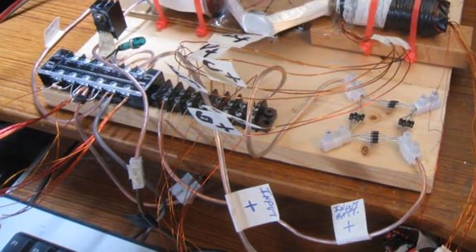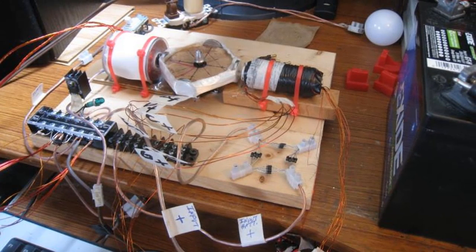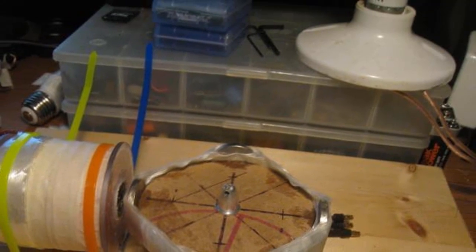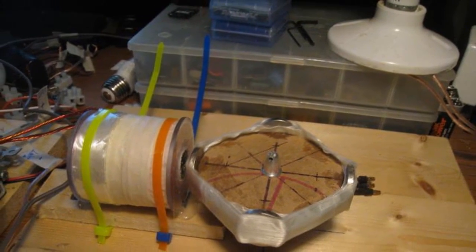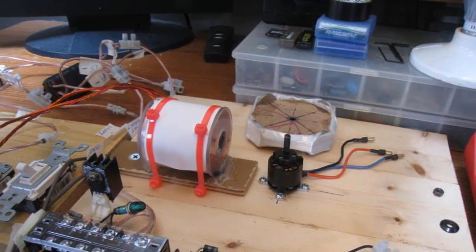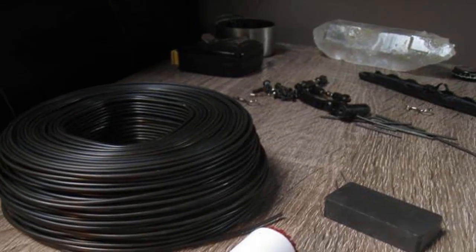The self-powered generator: the crux of this groundbreaking invention lies in its ability to generate energy from a seemingly perpetual source without any external input. The initial version featured four windings and a rotor containing five magnets. As development progressed, the number of coils was expanded to five, with the additional coil housing three separate coils.